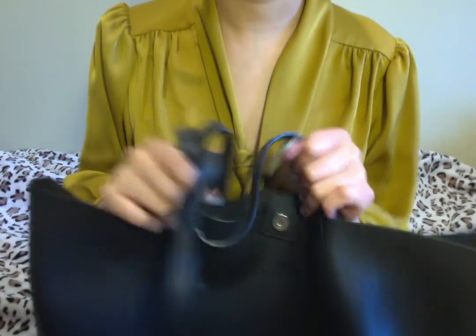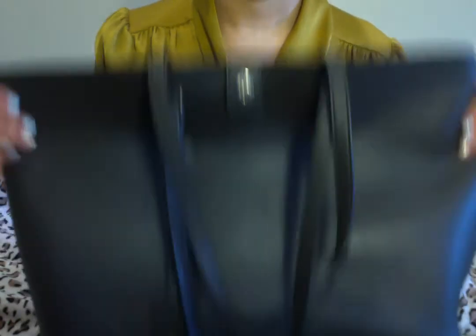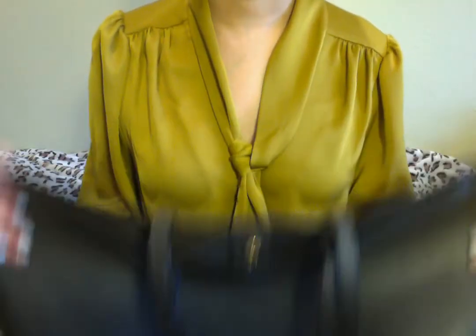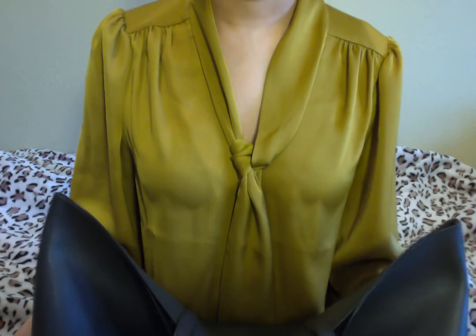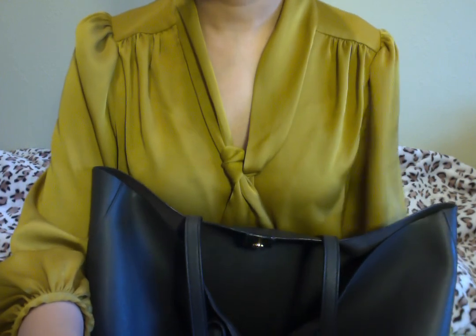If you have any questions about this bag or want to know more about what I think of the Saint Laurent tote, please leave a comment below. Don't forget to subscribe and give me more ideas on what you want to see on my channel. I'm happy to share everything I know. Hope you guys stay safe and have a great rest of your week — see you next time, bye!